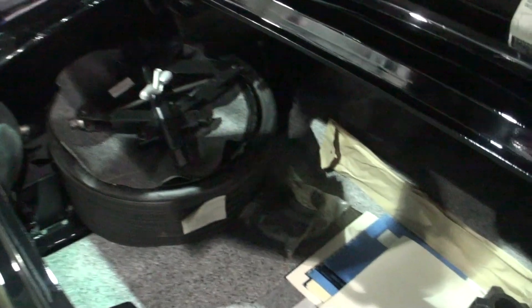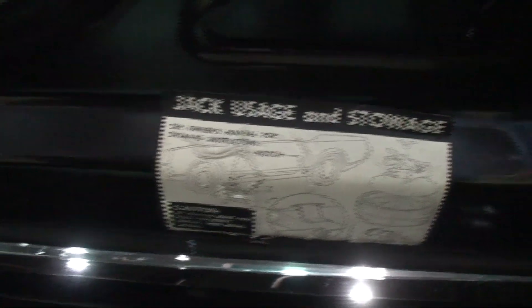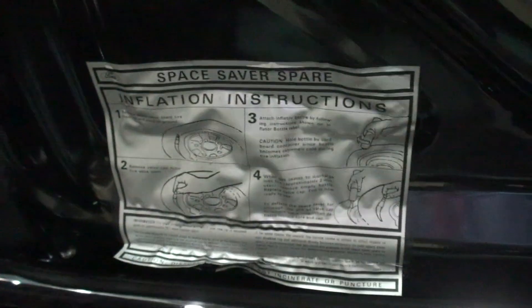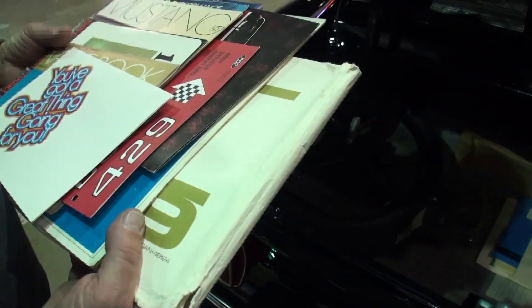Even the tag is still here. All the stickers are original to the car. I also collect memorabilia — anything that pertains to 1969 Mustangs.